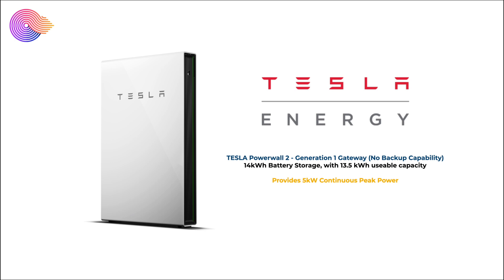In terms of our energy backup, we have a Tesla Powerwall 2 with the Generation 1 gateway, so we don't actually have the ability to operate when there is a power cut — we have no backup capability. The Tesla Powerwall 2 is a 14 kilowatt hour battery storage but it only has 13.5 kilowatt hours of usable capacity. It has an inbuilt inverter that provides up to 5 kilowatts continuous peak power, perfect for boiling the kettle, using the hob and oven, and minimizing our requirement to use the grid.